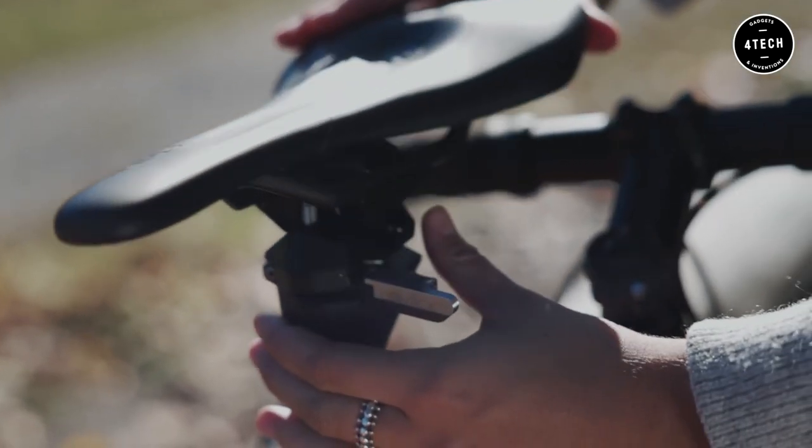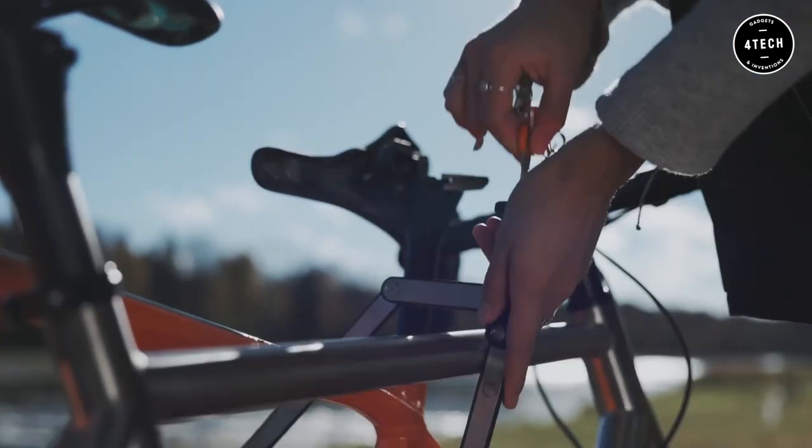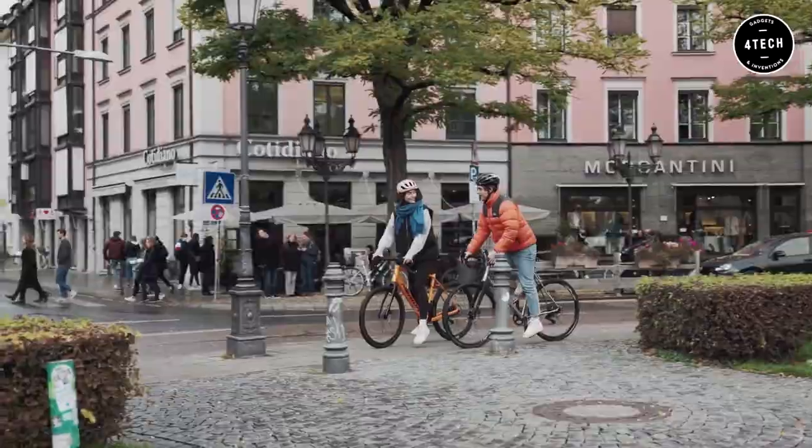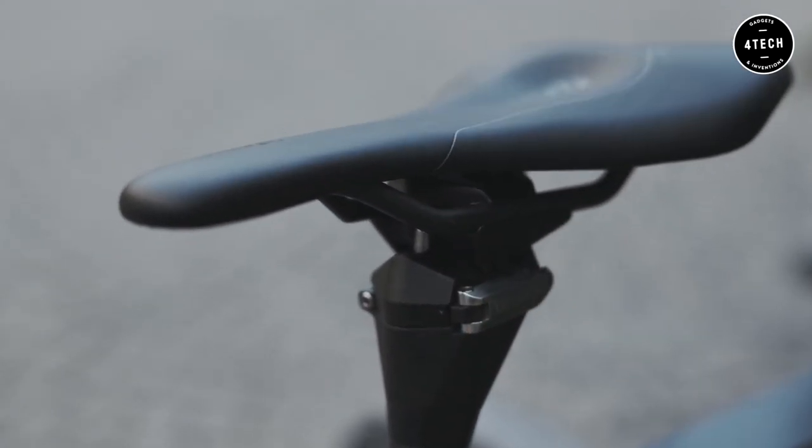Last, but definitely not least, we have the Uplock. Uplock is the next step in bicycle security. This innovative system integrates a folding lock into your bike's frame, making it more secure than ever before.